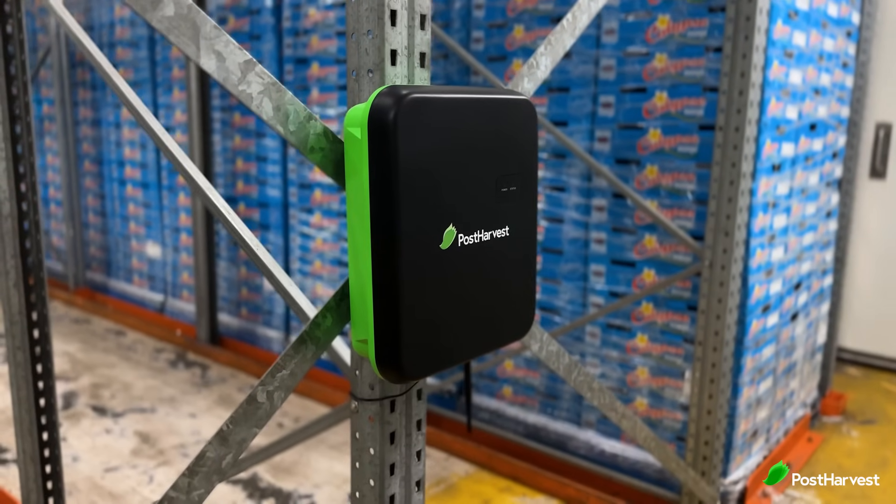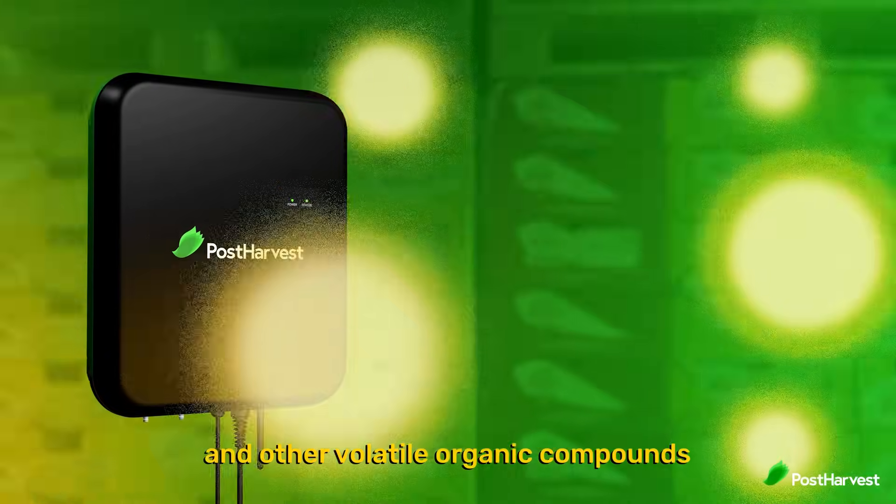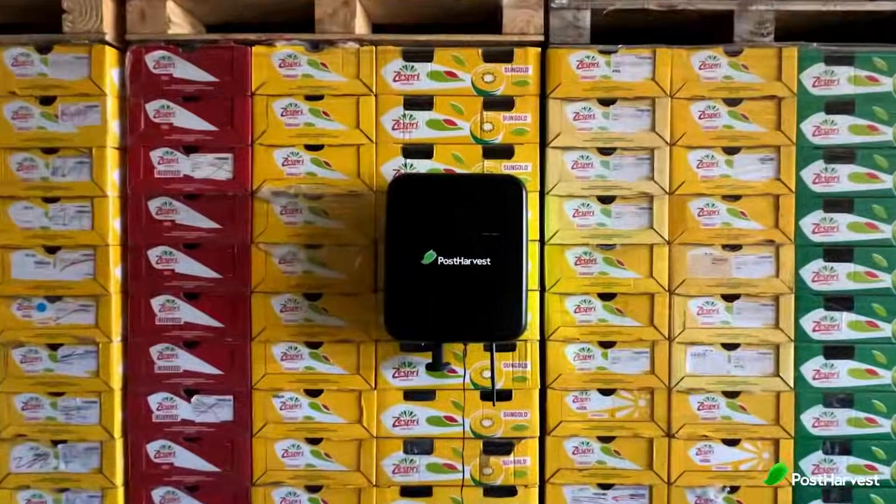Our sensor technology Atmos combines multiple factors including ethylene detection to detect the ripeness of fresh produce. We have plenty of content about our sensors on our channel and we'll link one in the description if you'd like to learn more.